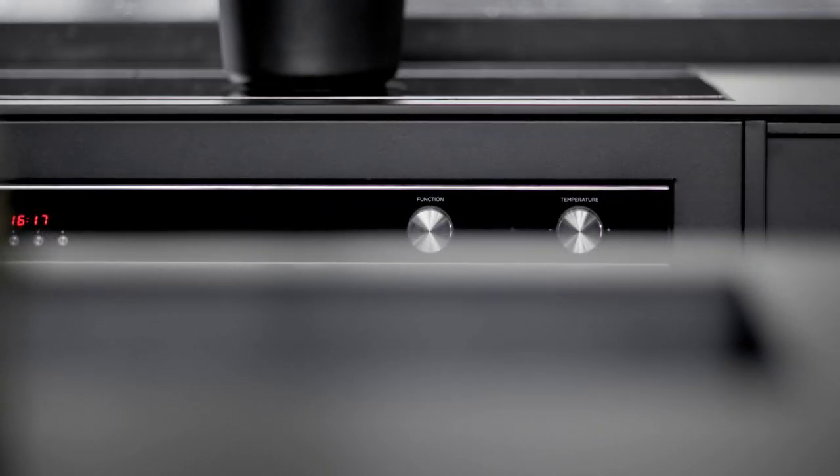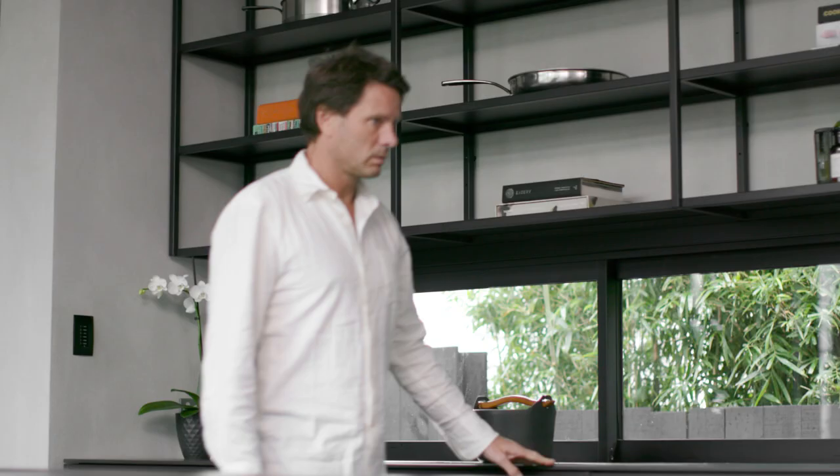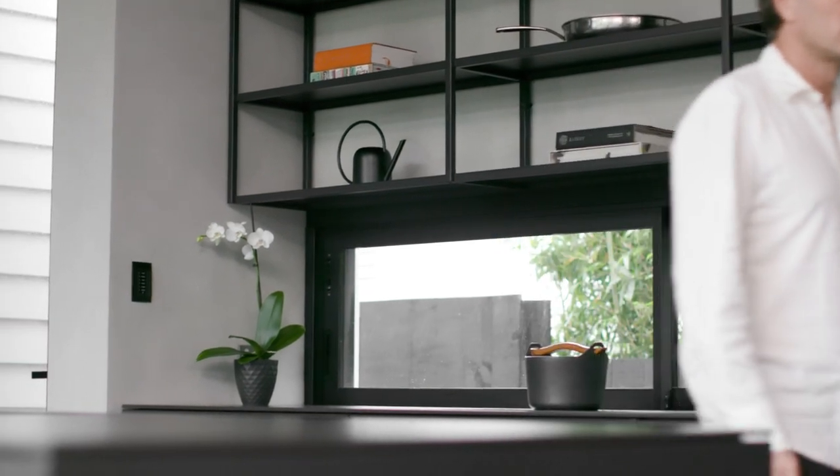Induction worked for us in this kitchen because it's the opposite of where the cooking happens with gas. We wanted to play that down. It's just the clean look and also it's great because you can use it as bench space as well when you're not cooking on it.